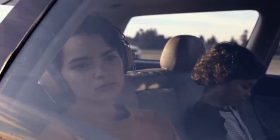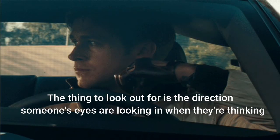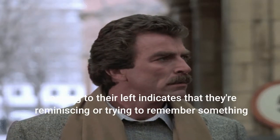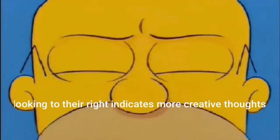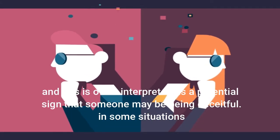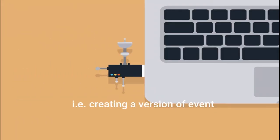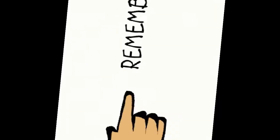And finally, number eight: eye direction. What does the direction someone is looking in tell us about what they're thinking or feeling? The thing to look out for is the direction someone's eyes move when they are thinking. Looking to their left indicates that they are reminiscing or trying to remember something. On the other hand, looking to their right indicates more creative thoughts, and this is often interpreted as a potential sign that someone may be being dishonest — creating a version of events. Note that if a person is left-handed, the direction indicators may be reversed.